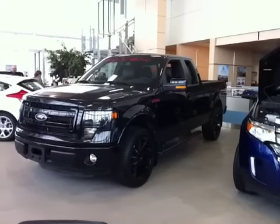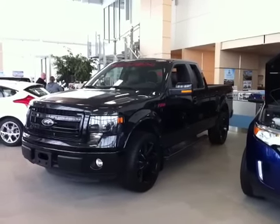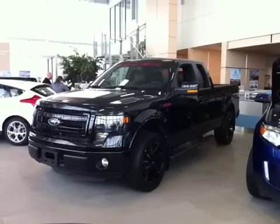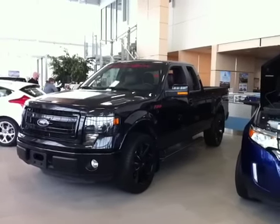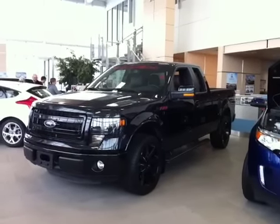Welcome to Sherwood Ford the Giant, one of Canada's largest Roush and high-performance Ford dealers. Here we have a one-of-a-kind 2013 F-150 FX luxury package with a full Roush performance conversion, putting out 590 horsepower and 590 foot-pounds of torque.